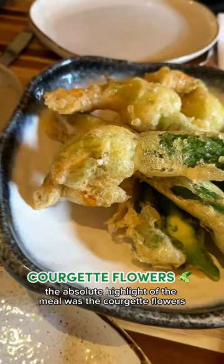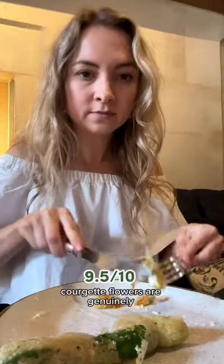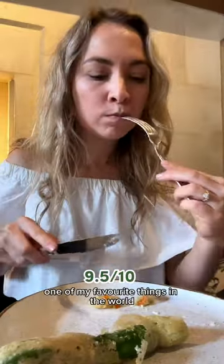The absolute highlight of the meal were the courgette flowers that were stuffed with goat's cheese and a truffle honey. Courgette flowers are genuinely one of my favourite things in the world and this one was phenomenal.